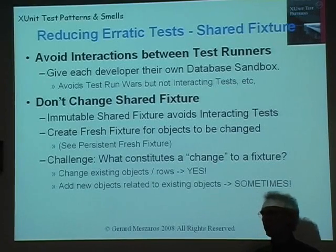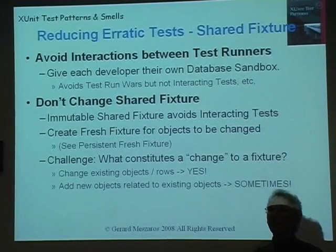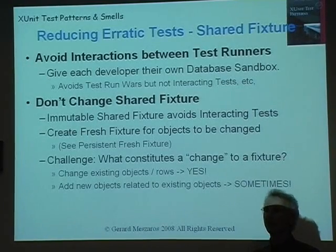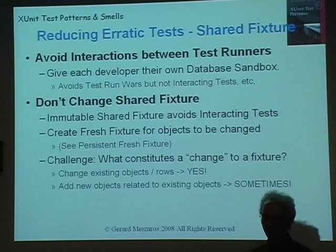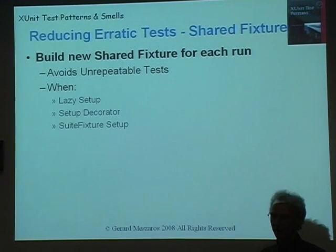If you really have to use a shared fixture, one option is to use an immutable shared fixture — build a bunch of reference objects and make sure none of your tests touch them. Any objects you do plan to either modify or delete, create them fresh in the tests. But maybe these other objects are needed to be there to be referenced from the object you're testing. If you do need a shared fixture, make sure you build a new version of it in each test run, otherwise you'll end up with all these repeatable test problems.